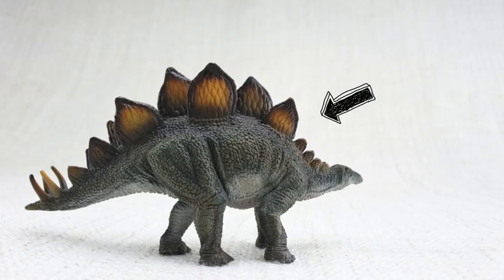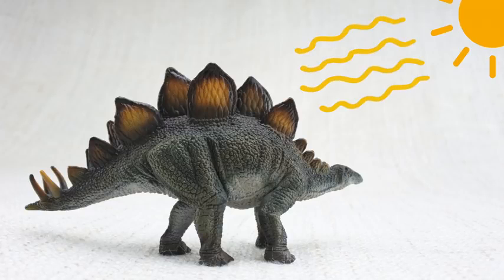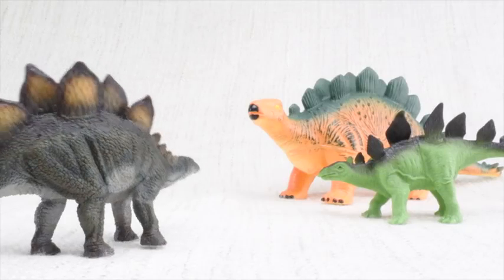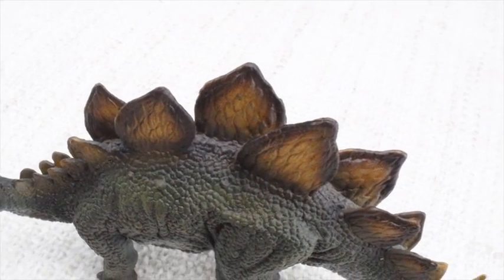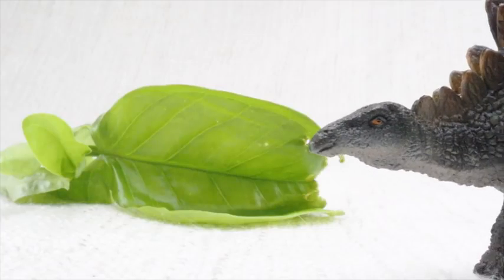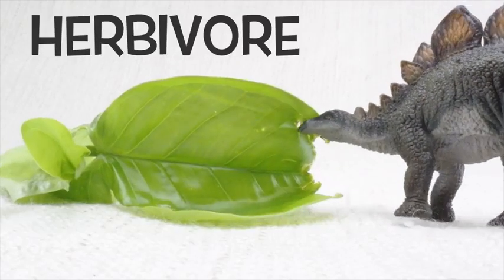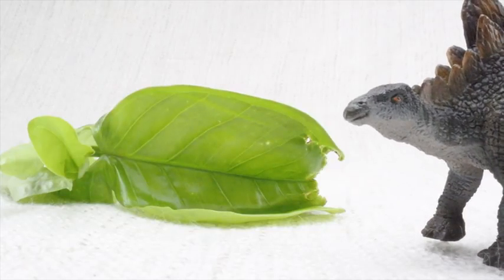So what were those plates for? Scientists think the plates on Stegosaurus's back were used to keep it warm by absorbing heat from the sun. Scientists also think they were used to show off to other Stegosauruses. Stegosaurus was a herbivore, that means it was a vegetarian. It ate plants, not meat.